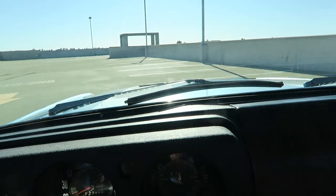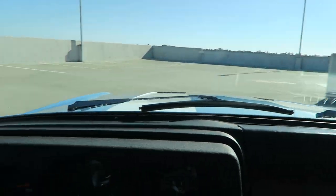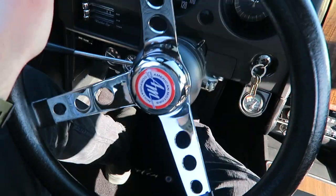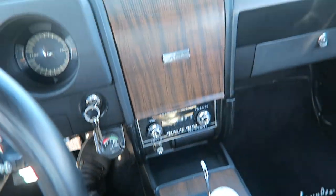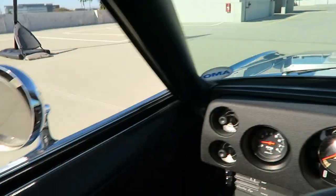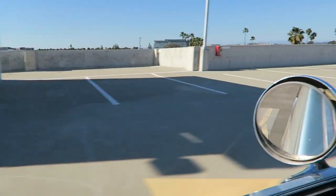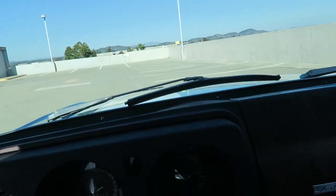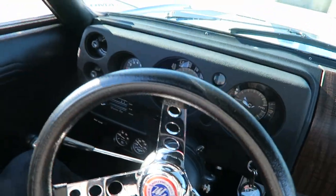It gives out a really nice exhaust note. Engine is super strong, suspension's phenomenal, steering's as good as it gets. Very, very nice car — definitely buy this car with confidence. Watch this corner — let's just turn. Oh yeah.